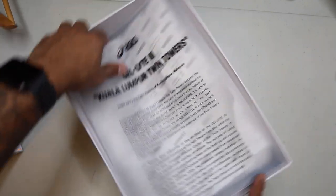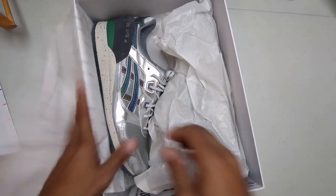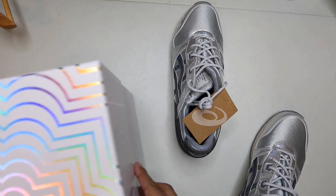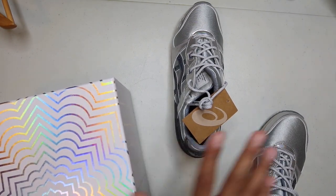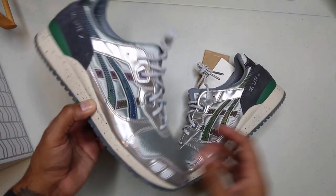If you guys are unfamiliar with what the shoe looks like, we'll get into that as soon as we get the rest of this wrapping off. This is a collaboration sneaker — LAH and 100%. Possibly one of the better shoes of this year. This is one of the better shoes of this year — probably in my top five for 2020. Fire. Super fire.